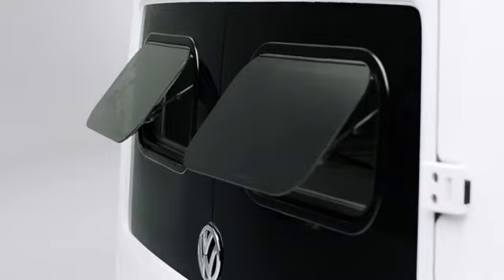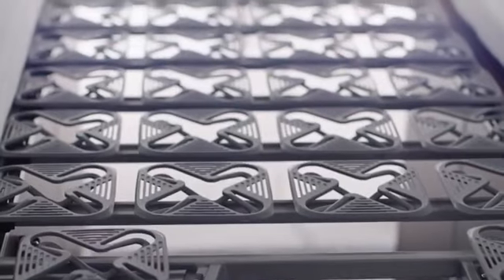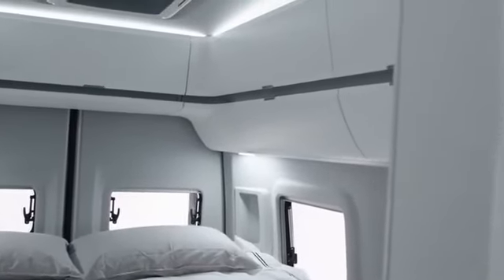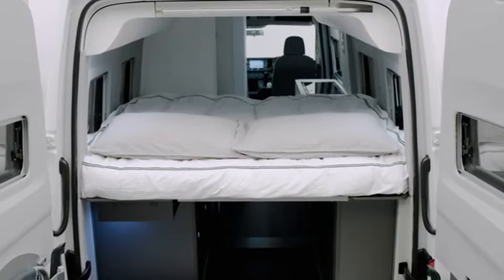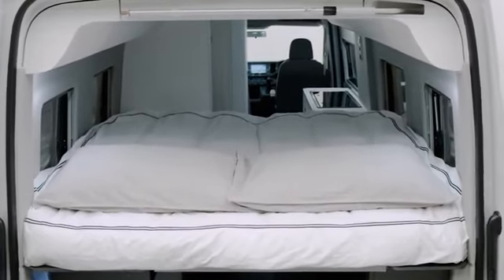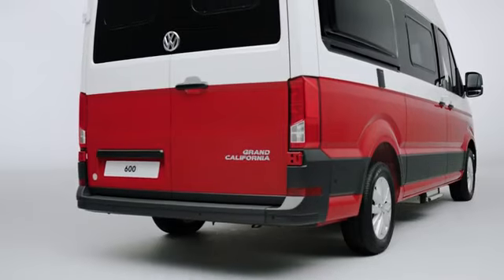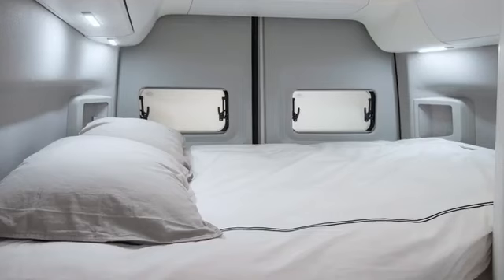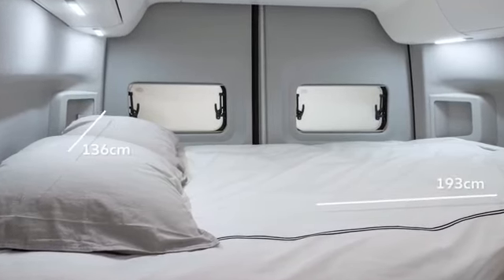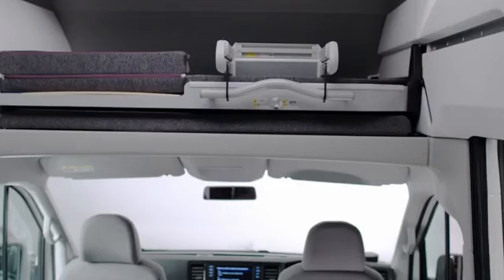Traveling and getting a good night's sleep are two of life's luxuries. The Grand California's large beds, comfy mattresses, and clever spring system tick all the right boxes, with soft ambient lighting creating a luxurious boutique feel. In the long wheelbase Grand California 680, the spacious rear longitudinal bed measures 200 centimetres by 167 centimetres. In the medium wheelbase Grand California 600, the transverse bed measures 193 centimetres by 136 centimetres, providing space for two adults.